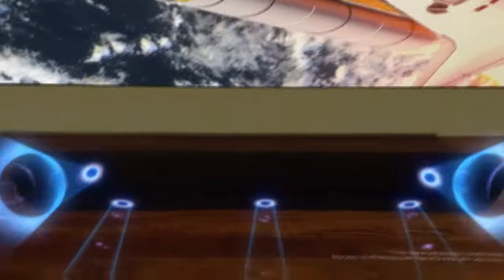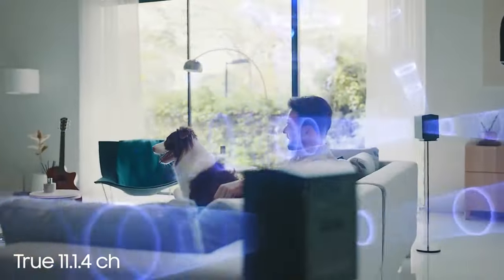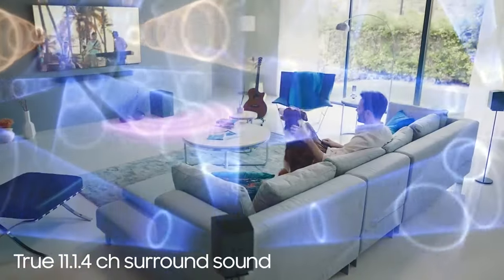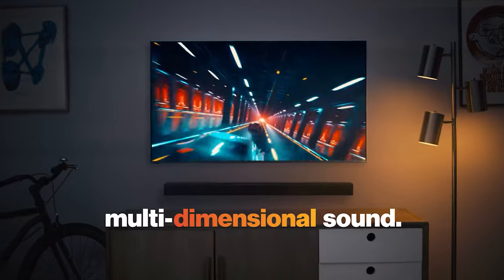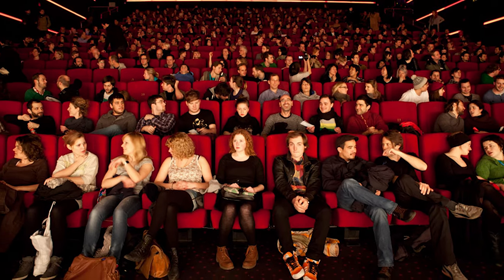Prepare to elevate your audio experience to mind-blowing heights because we're about to dive into the mesmerizing world of Dolby Atmos soundbars. Picture this: sound that swirls around you, dances above your head, and immerses you in a cocoon of audio bliss. It's like having a private concert or getting a front row seat to every explosive movie scene.